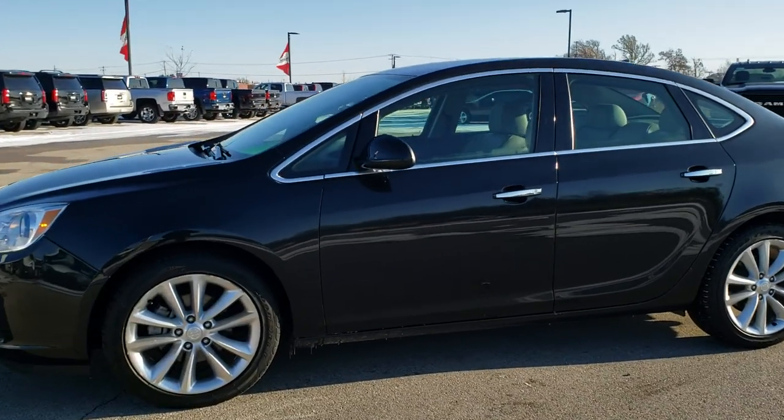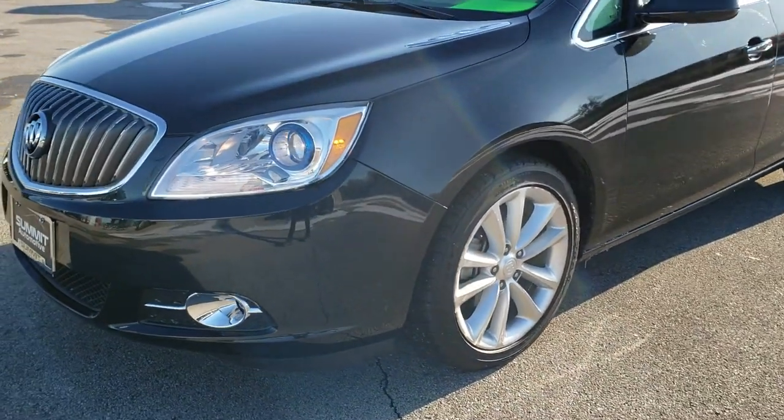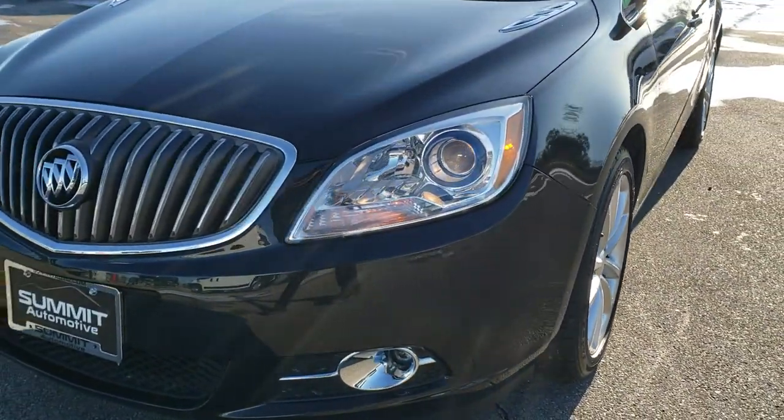This is stock number 9J449A. We are here at Summit Automotive in Fond du Lac, Wisconsin — your new and used car headquarters.